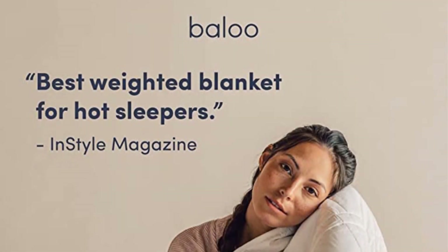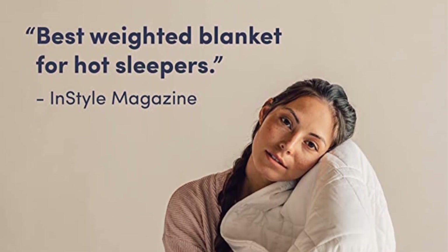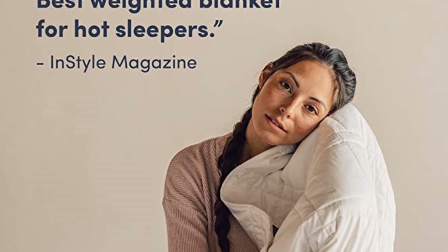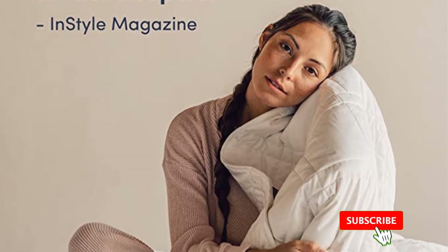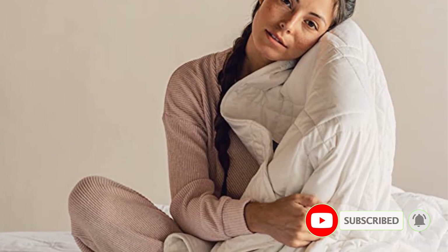Aside from the throw size, this pick also comes in mini, queen, and king sizes. We do wish it came in more colors. Positives: warm yet breathable, machine washable, and multiple size and weight options. Negative: limited color options.